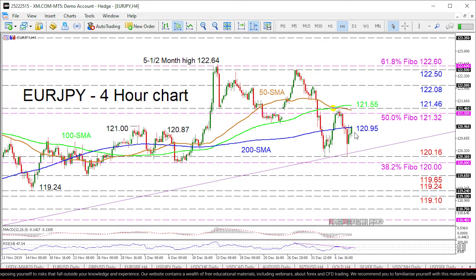To the downside, sellers would need to initially conquer a tough support region consisting of the supportive trend line around 120.30, the fresh lows of 120.16, and the 120 handle, which happens to be the 38.2% Fibonacci retracement of the down leg from 126.80 to 115.85. Moving down, the swing low of 119.65 from 22nd of November 2019 could apply some upside pressure ahead of the key support area of 119.24 to 119.10.